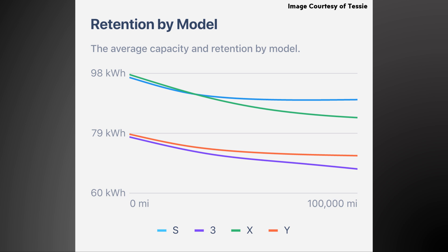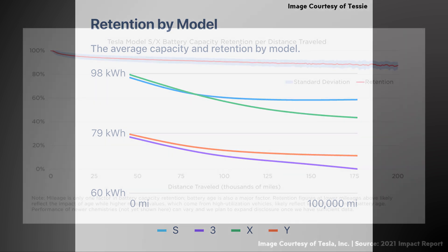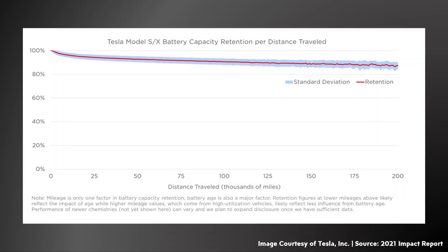In this chart, you can see the average capacity retention by mile for the S, 3, X, and Y. The greatest amount of decrease in battery capacity happens initially, but it starts tapering off quite a bit once you approach 100,000 miles. This also aligns with a chart that Tesla has shared in the past, showing average capacity retention for the Model S and Model X. Note that this average data from Tessie includes primarily, if not exclusively, nickel-based battery packs.